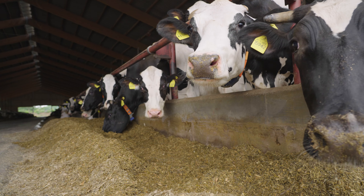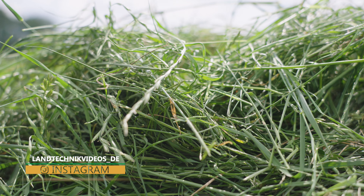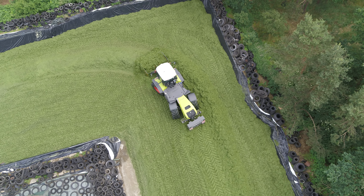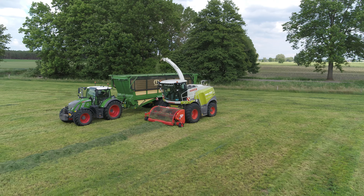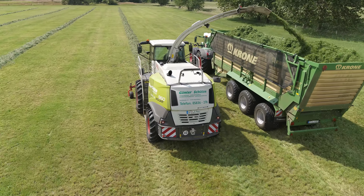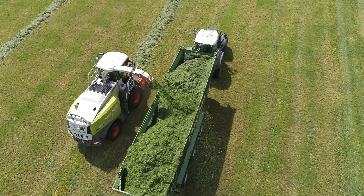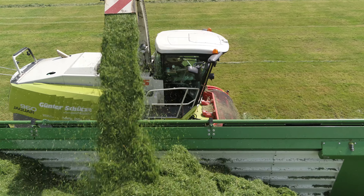With around 1,000 dairy cows, dairy farmer Jens Dusse is one of the agricultural contractor's biggest customers. On his farm, the average annual milk yield per cow is 10,500 liters. The high quality of the feed ration has a big impact on the health of his animals and their high milk yield. Grass silage, including lucerne, makes up 30 to 40% of the ration. Grass forage is harvested up to four times a year on the Dusse dairy farm, covering around 350 hectares over two long harvesting days per cut.